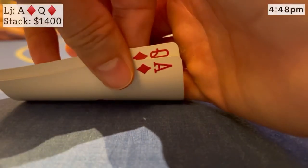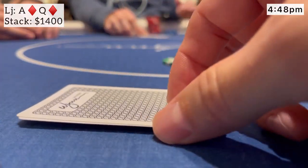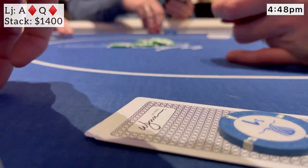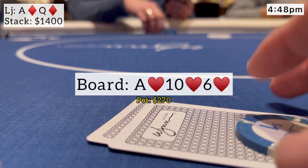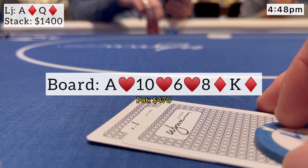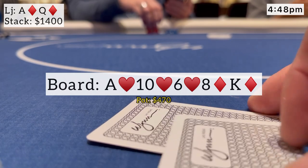Next, we look down at ace-queen suited from the low jack. We see a raise from under the gun for $15. I put in the three-bet to $50 and the hijack comes in with a cold four-bet to $125 — a small four-bet. The original raiser lets it go, and I just make the call. I feel like ace-queen suited plays better after the flop. We go heads up to a flop of A-10-6, all hearts. I check, he checks back. The turn brings an eight of diamonds. I feel like we probably have the best hand, so I lead for $100 and he makes the call. River is the king of diamonds — not much worse is going to call me — so I check, keep some bluffs in, and he checks it back. We win with ace-queen.